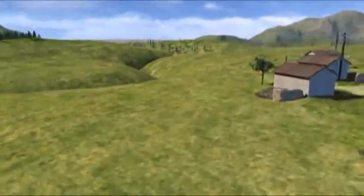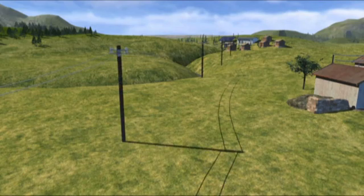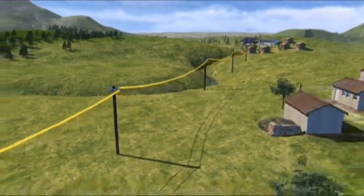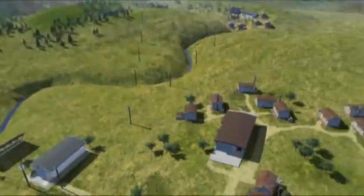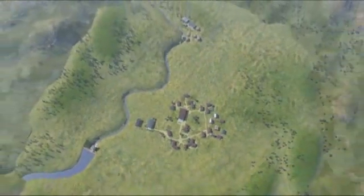Connecting other villages to the system presents no problem. The existing off-grid system can easily be integrated into a public grid without making the initial investment obsolete. In this way, by the year 2015, a billion additional people could be supplied with electricity harnessed from renewable energy in network quality.